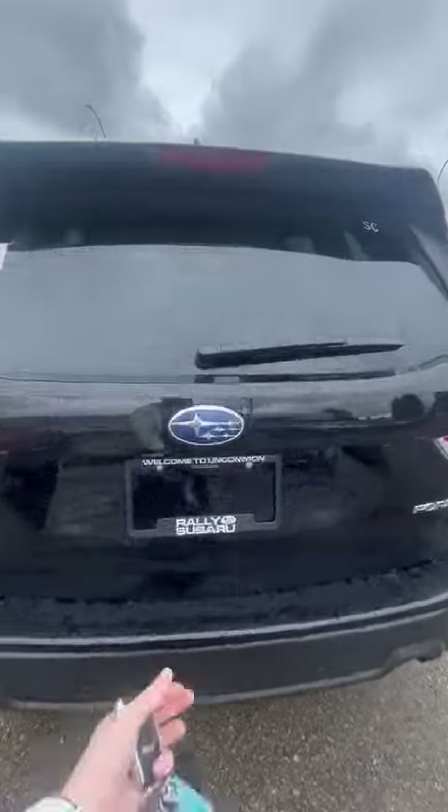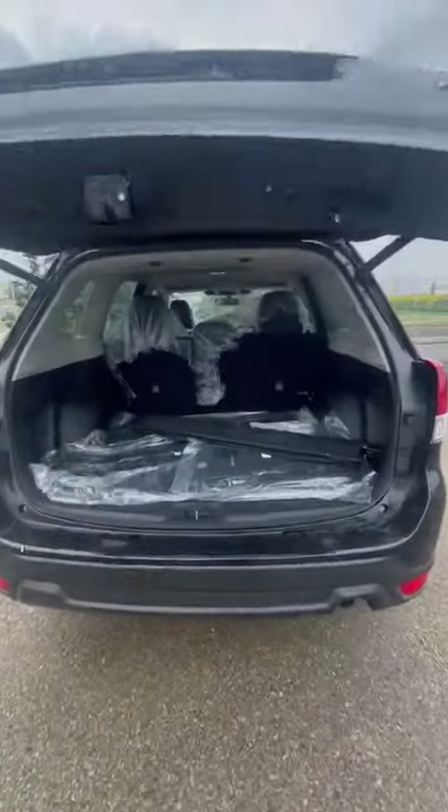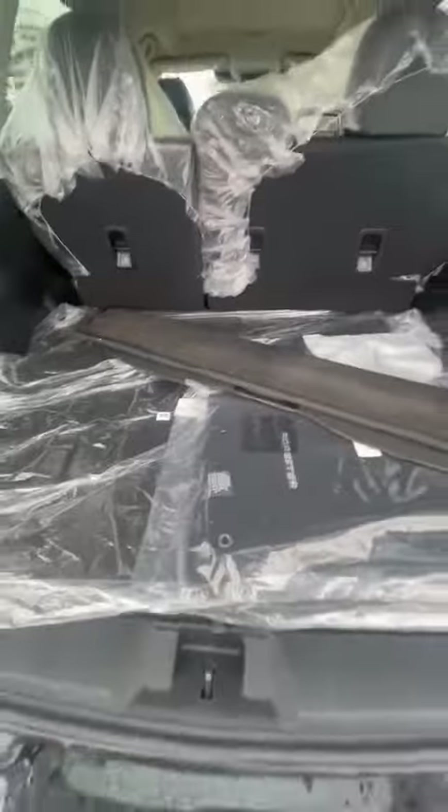Backup camera, rear parking sensors, power tailgate as well. And as you can see, lots of space — super high up. Nice big windows for visibility all the way around the vehicle. Cargo cover and a spare tire underneath.